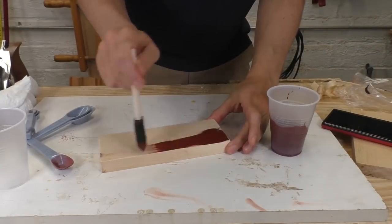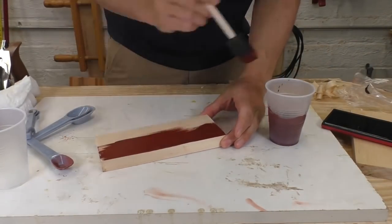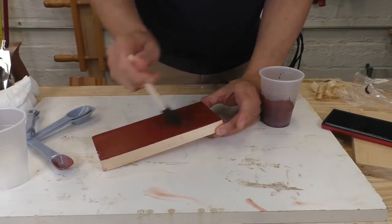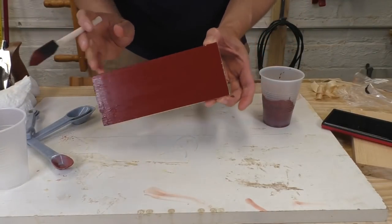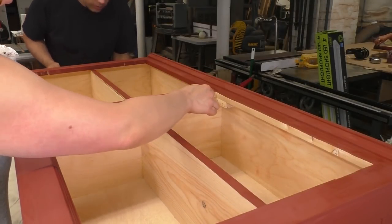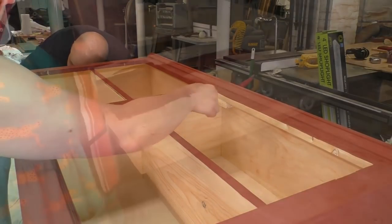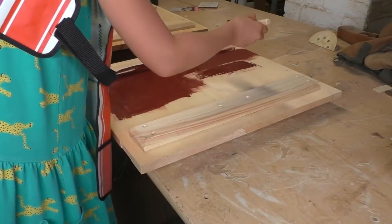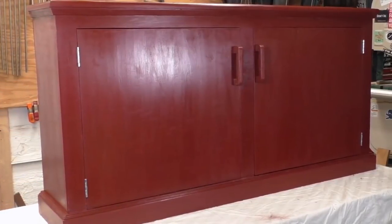The last couple of times I painted a piece I used powdered milk paint, which is easy to mix up and easy to apply — you basically can't screw it up. This paint is really good for pieces that don't get touched a lot; it's held up great on the linen chest I made earlier this year. But this cupboard is in a high-traffic area — it's in my kitchen — and even though I top-coated the paint with shellac, it's still not holding up very well.